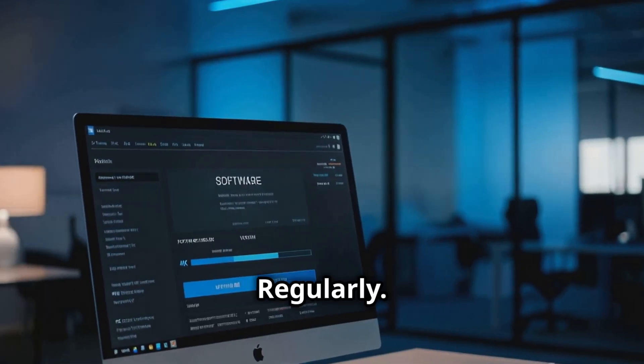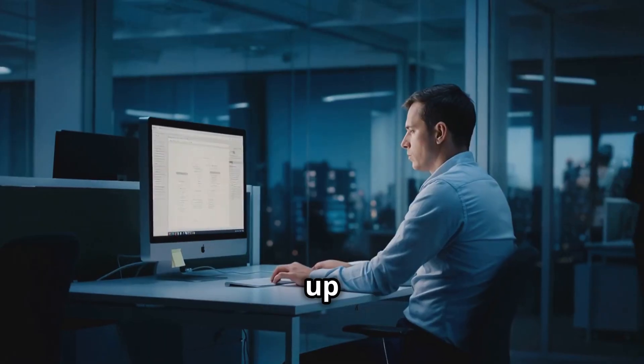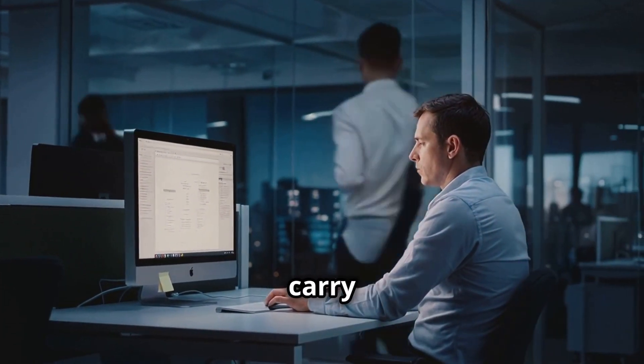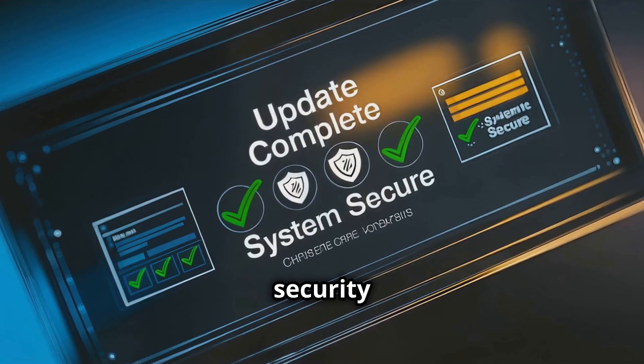Update and patch regularly. Keep your operating system, software, and applications up to date. Cyber attackers often exploit vulnerabilities in software to carry out phishing attacks. Regular updates and patches close these security gaps.